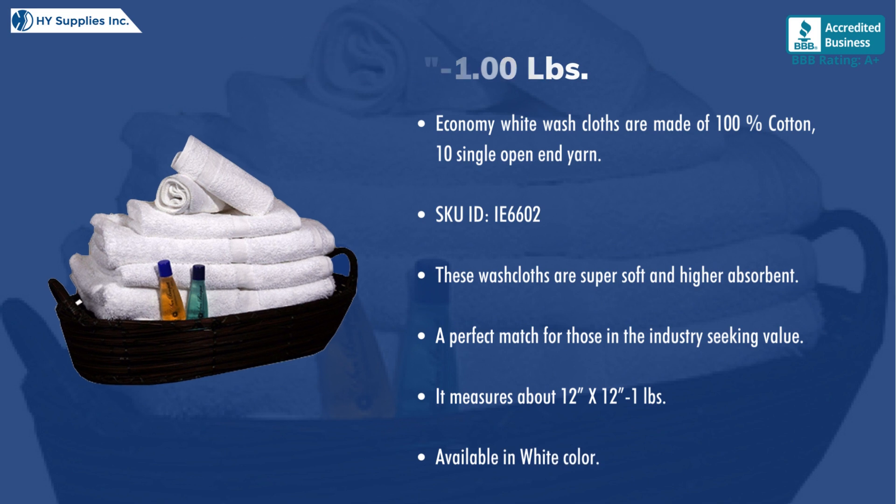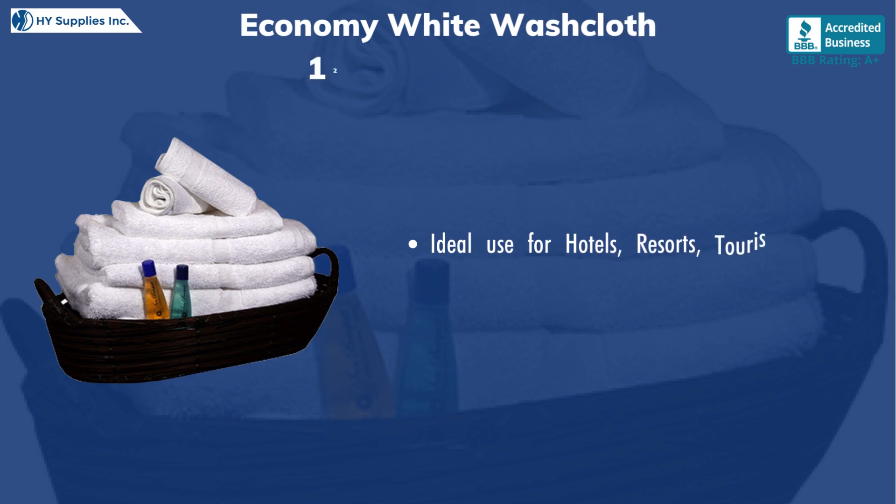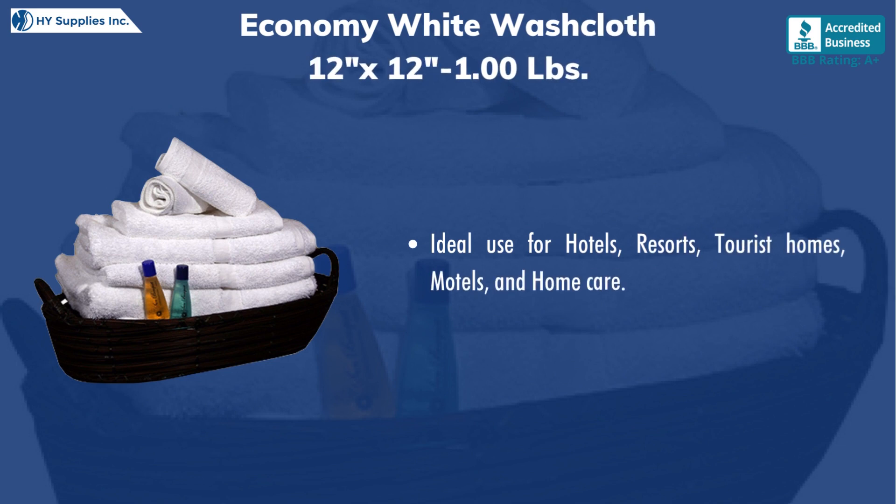Available in white color. Ideal use for hotels, resorts, tourist homes, and home care.